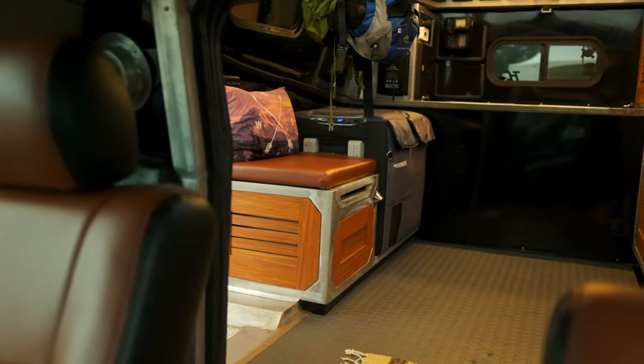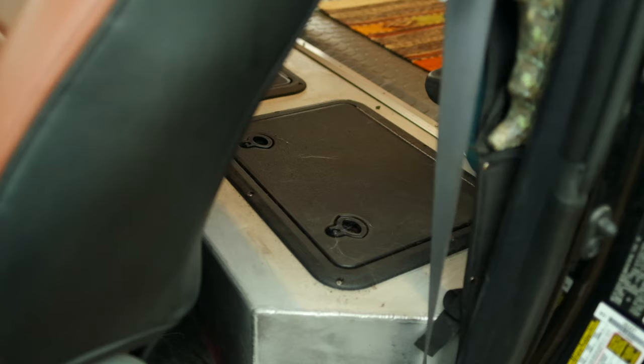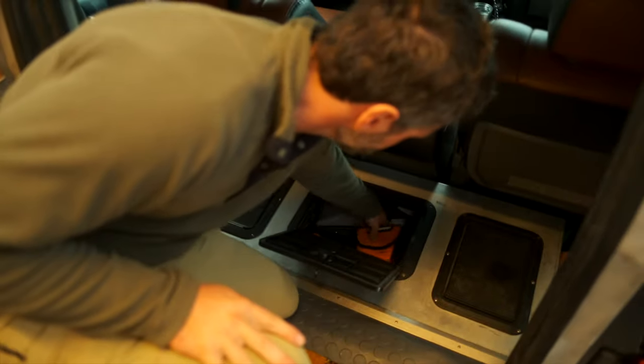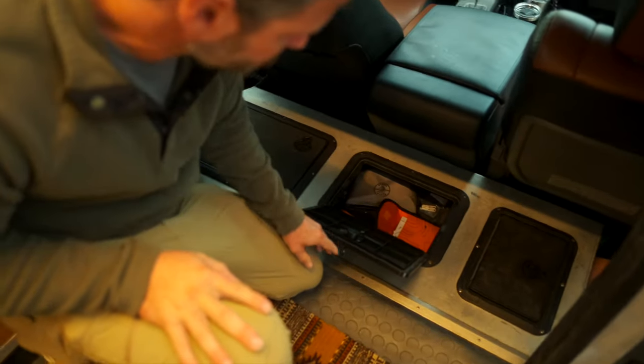When we completed the truck right before COVID, we had a whole trip to Baja planned out and were two weeks from leaving when they closed the border, so we really want to make that happen.